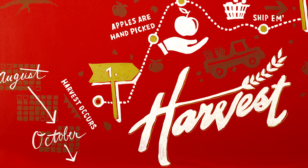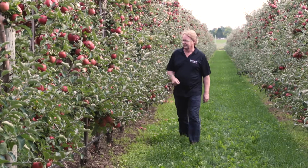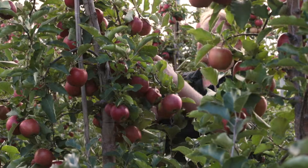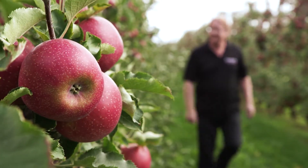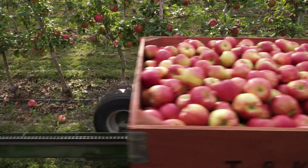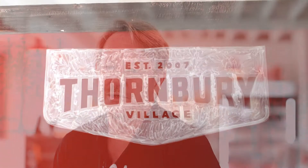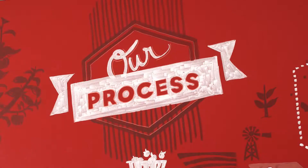Apple harvest typically begins in mid-August and goes through to the end of October. We harvest the apples at different times because the different apple varieties ripen at different rates. Each apple is handpicked and put into a bin, then shipped directly to a juice processing facility or to a cold storage facility for short term use. The controlled atmosphere storage means that we can get fresh pressed apple juice on a year round basis.